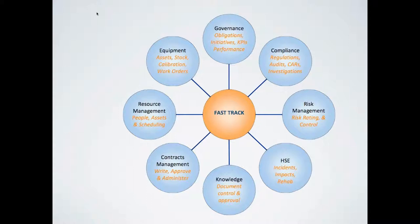Each module can be used independently, but working together, they deliver an exceptional solution for managing all aspects of governance, risk and compliance across the enterprise.